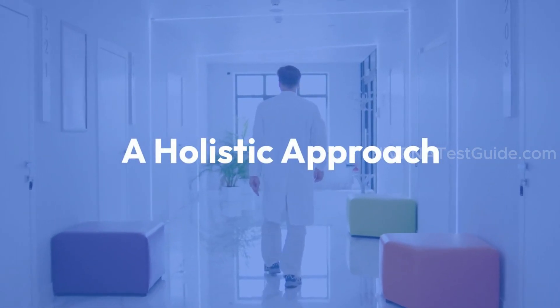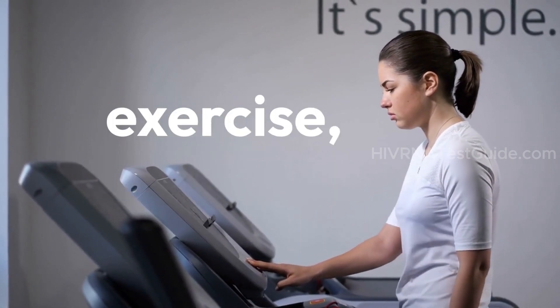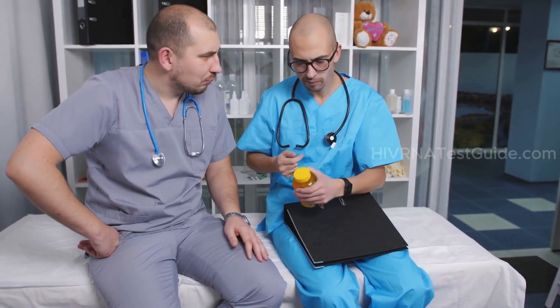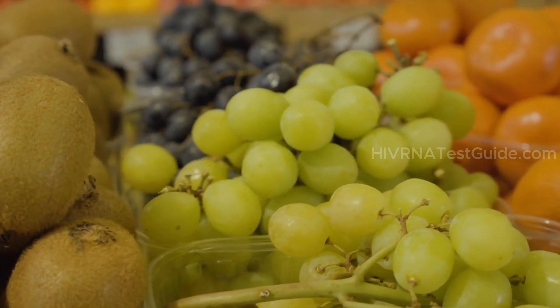A healthy lifestyle, including a balanced diet, exercise, and proper medical care, plays a significant role in managing your health if you are at risk of or living with HIV. Vitamins can be one piece of the puzzle, but they are not the whole solution.